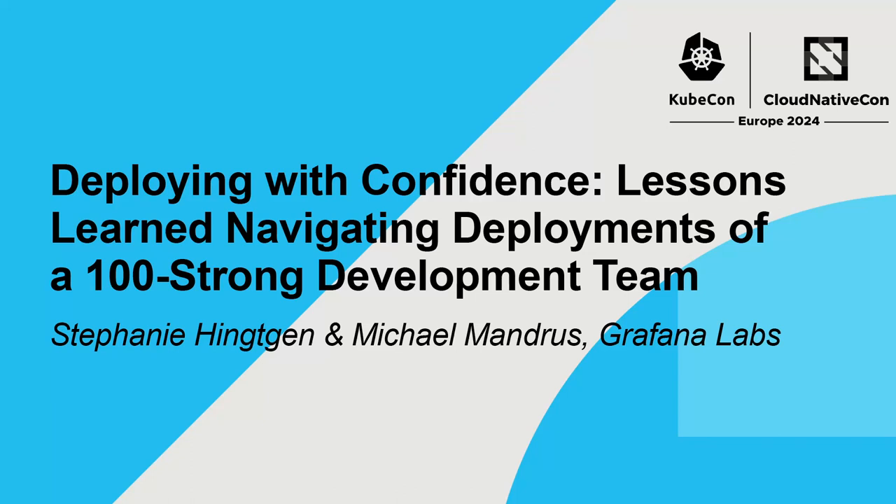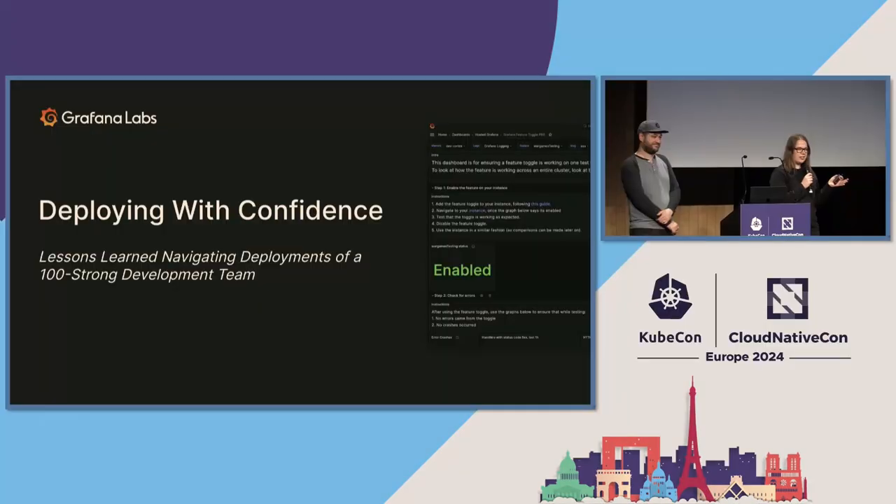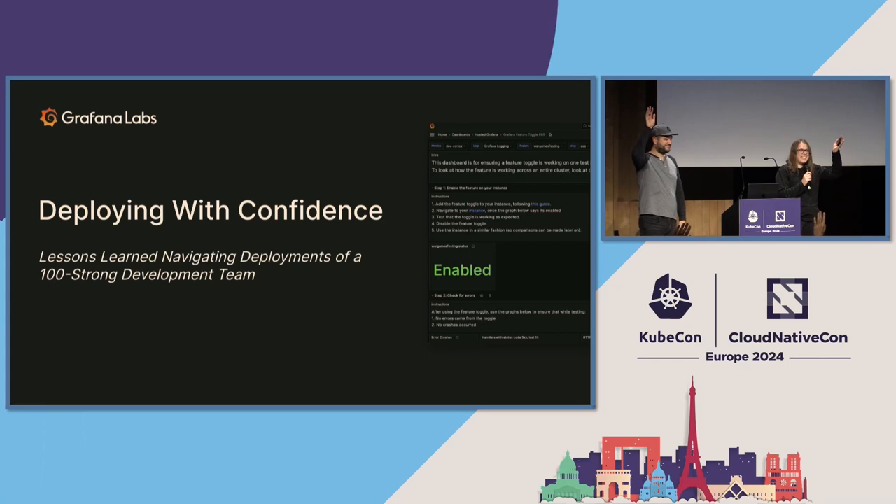Hello, everyone. Thank you all so much for being willing to stay later on a Friday and talk about deployment practices. By a show of hands, who here has had a bug that has made it to production that caused an incident? Pretty much everyone.